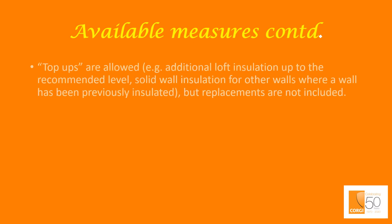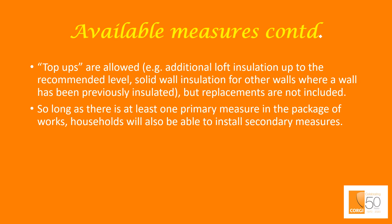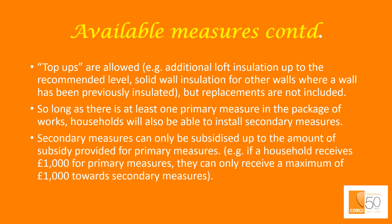Top-ups are allowed — for example, additional loft insulation up to the recommended level, or solid wall insulation for all other walls where one wall has previously been insulated — but replacements are not included. So long as there is at least one primary measure in the package of works, householders will also be able to install secondary measures. Secondary measures can only be subsidised up to the amount of subsidy provided for primary measures. For example, if a household receives £1,000 for primary measures, they can only receive a maximum of £1,000 towards secondary measures.